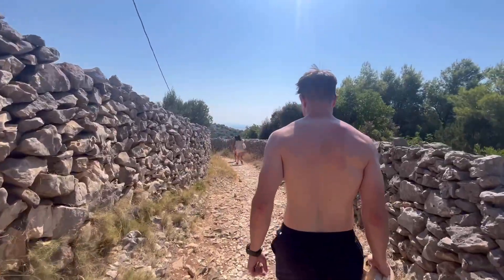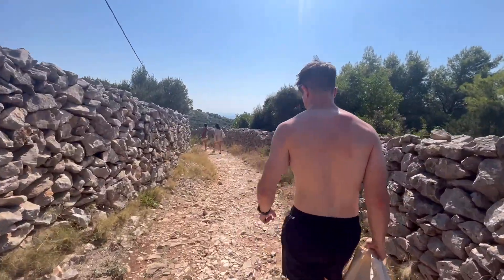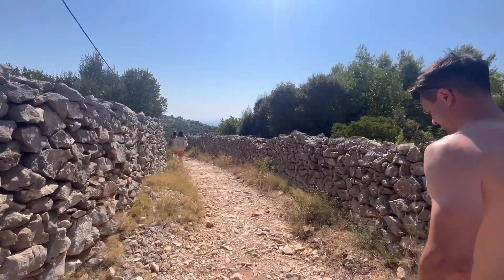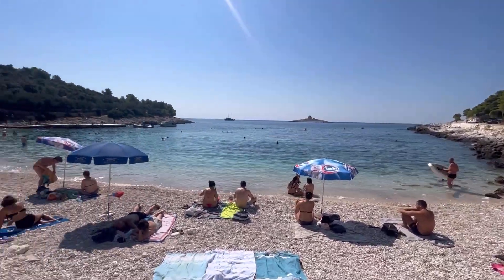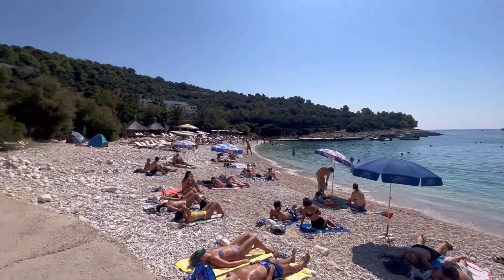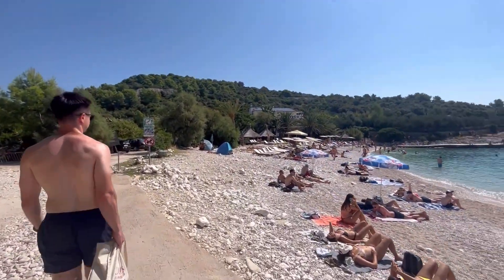Walking down to the beach - a bit of a rocky walk but it's only five minutes from the Airbnb. We're just walking past beach number one and we can carry on walking to get to another beach a bit further around. Yeah, do a coastal walk.